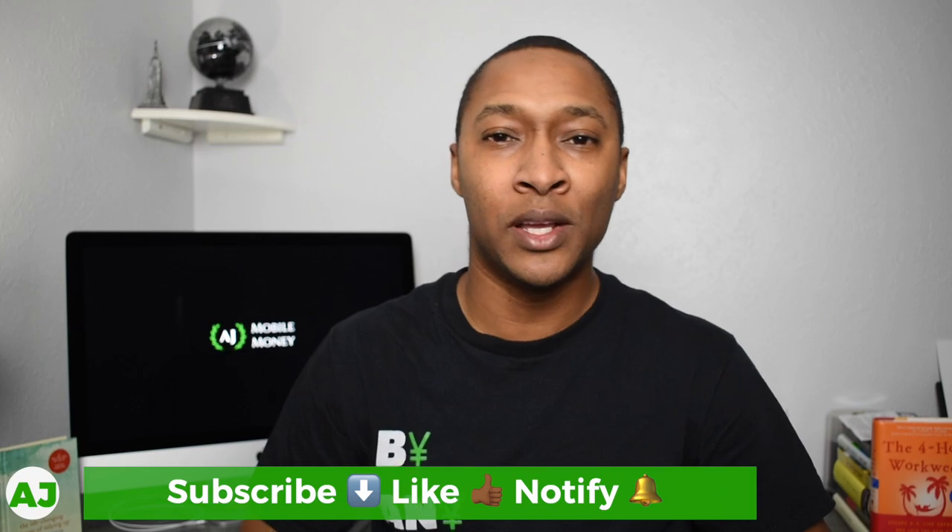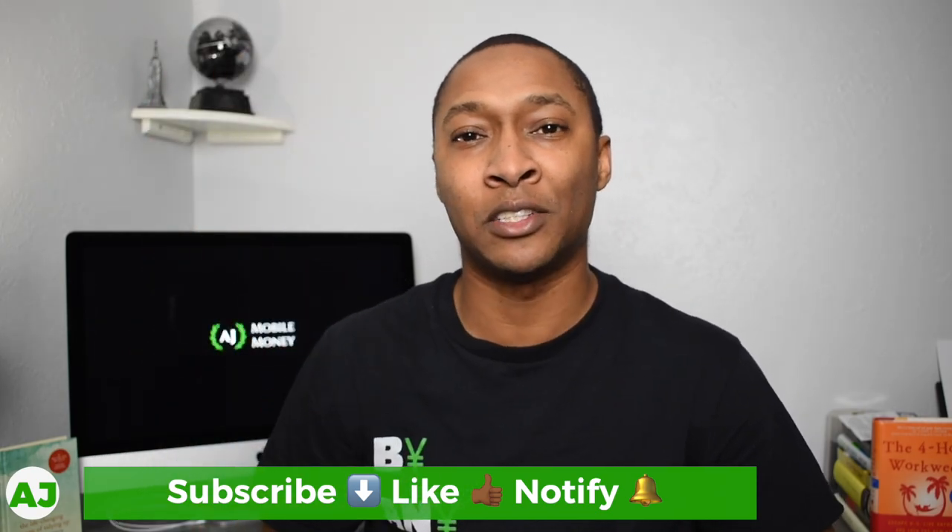If you use travel rewards cards, leave a comment about the specific card you use or the best benefit you've received — maybe a trip you wouldn't have been able to take without those bonus points. I'll have a blog post with more detail about my plan at ajmobilemoney.com/blog. Thanks for watching. If you're not already part of the Mobile Money Nation, subscribe, hit the like button, and hit the notification bell so you'll be notified next time. Have a great day.